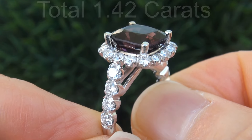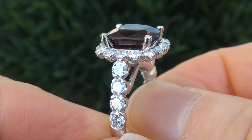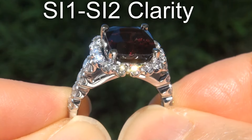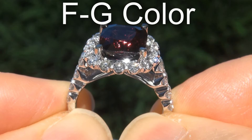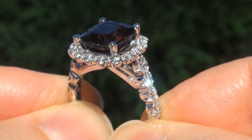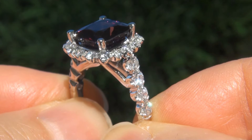These big sized diamonds are all perfectly clear and completely eye clean, graded at SI1 to SI2 clarity, with near colorless G to H color, offering outstanding brilliance, flash, sparkle and fire, as you can clearly see here in the video.